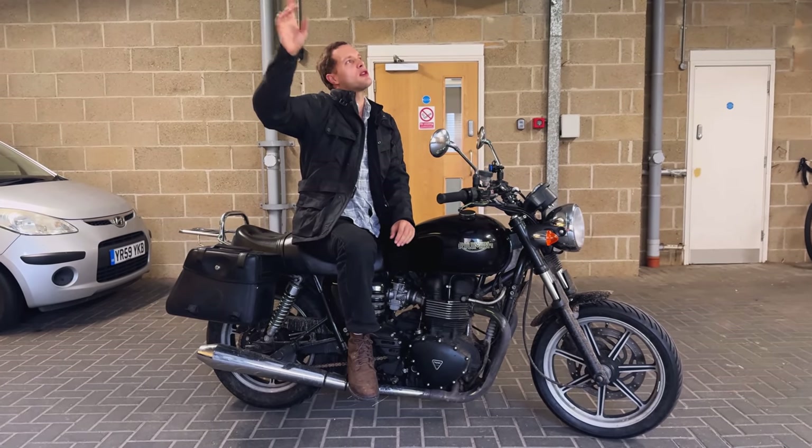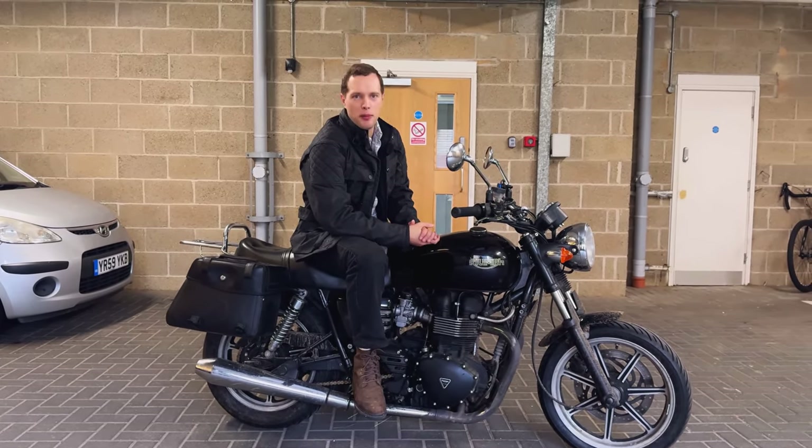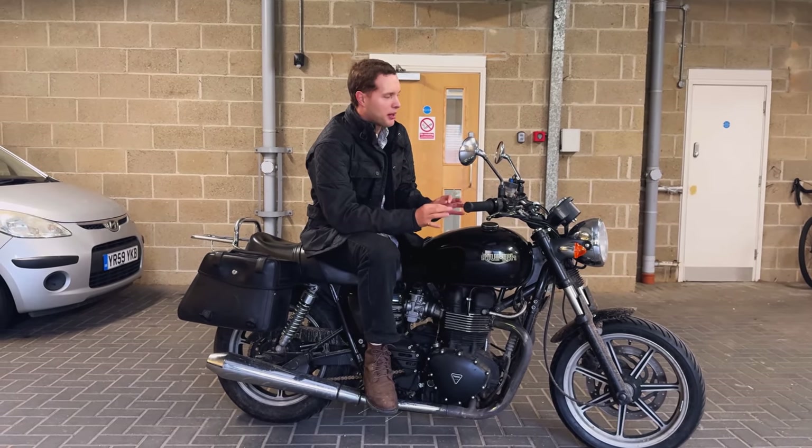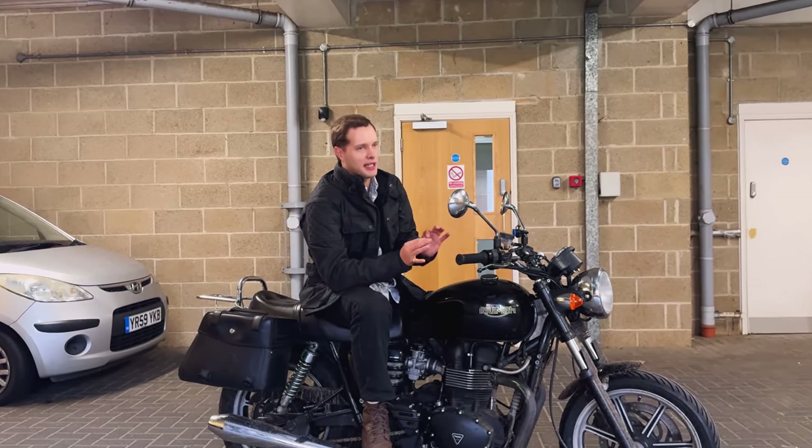40 minutes almost directly. You said 30 minutes. Yeah I know, but I have to do this to entice you to actually come on the bike, because I know that about 30 minutes is your limit, so saying 40 minutes makes a significant difference.